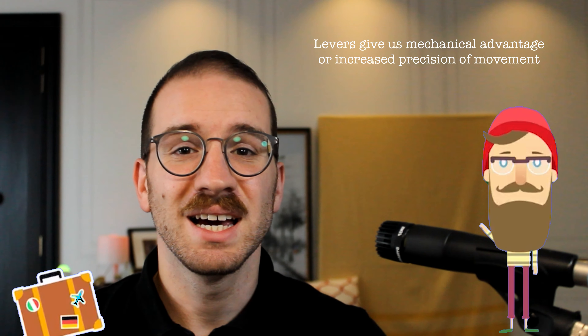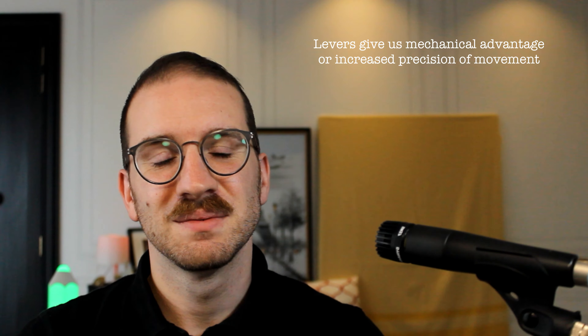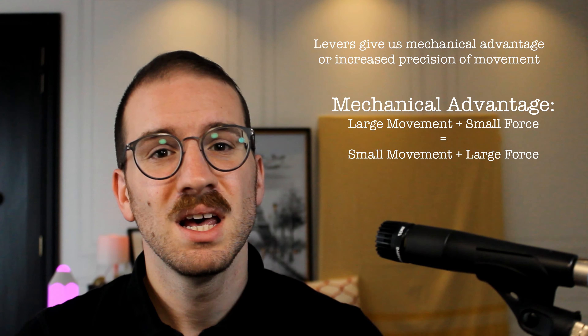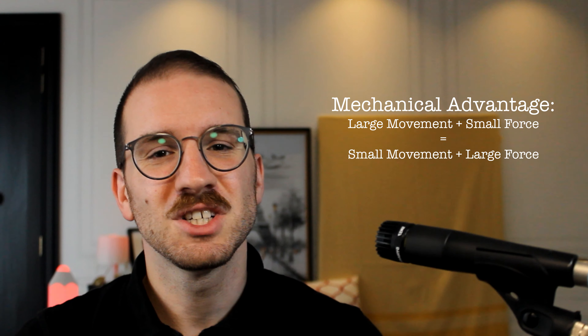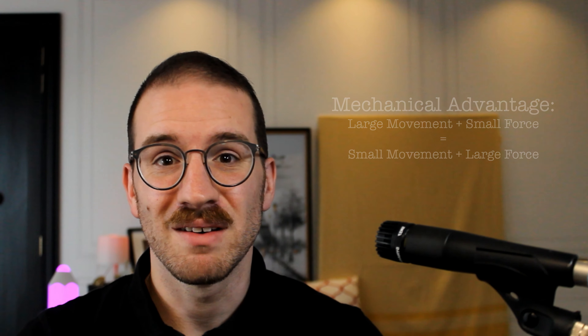Meet James. James is traveling from Malta to London Heathrow with his hipster suitcase. What James does not realize is that during his travels, he will be helping us discover the three classes of levers. But wait, what are levers? Levers are tools which give us either a mechanical advantage or increased precision of movement. A mechanical advantage means that applying a large movement with a small force will result in a small movement with a large force. But let's go back to where we started, with James and his travels.